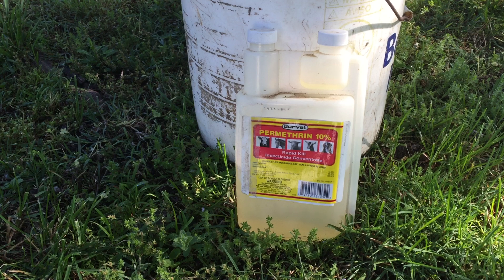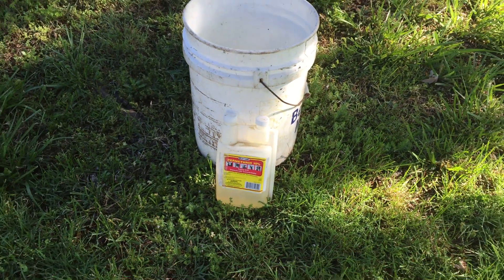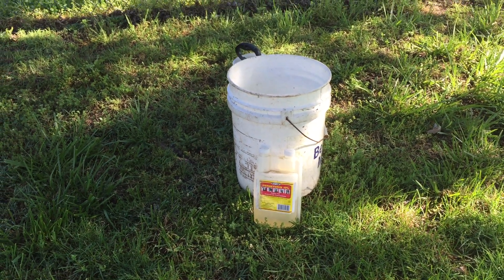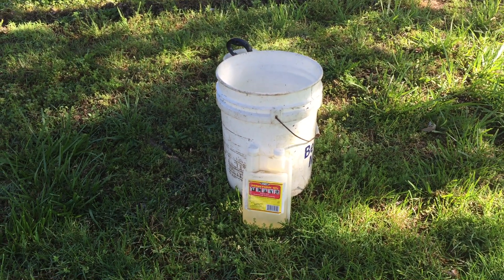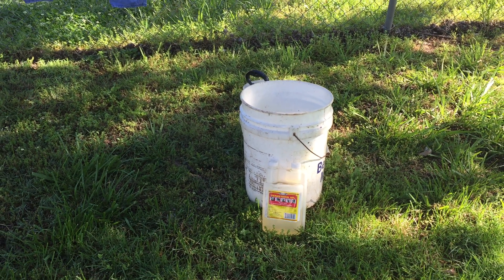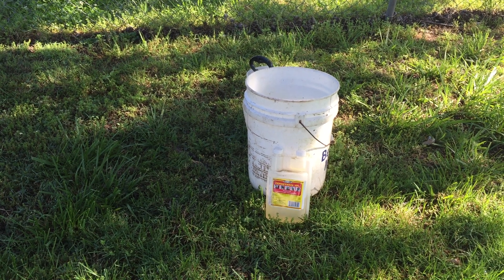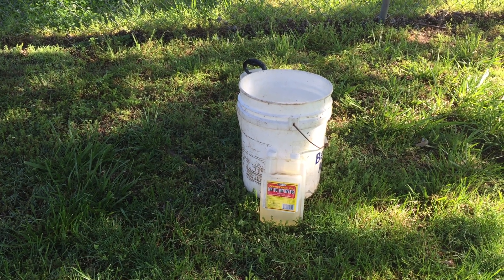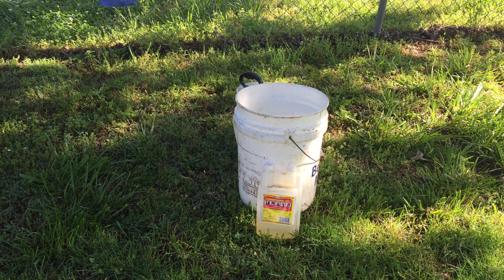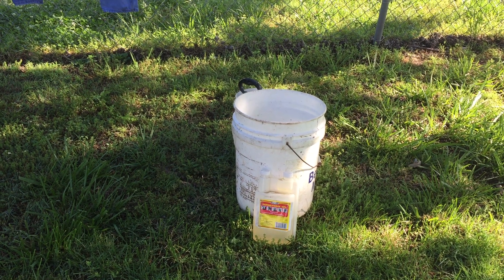You can get permethrin 10% at your local co-op, or you can get permethrin already mixed by Sawyer at Walmart and other places like that. With the permethrin 10%, what you want to do is mix 6.5 ounces of permethrin for every gallon of water. In this batch here I mixed three gallons of water with approximately 19 ounces of the permethrin.